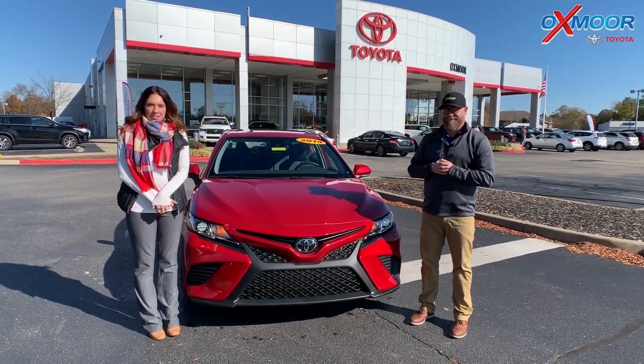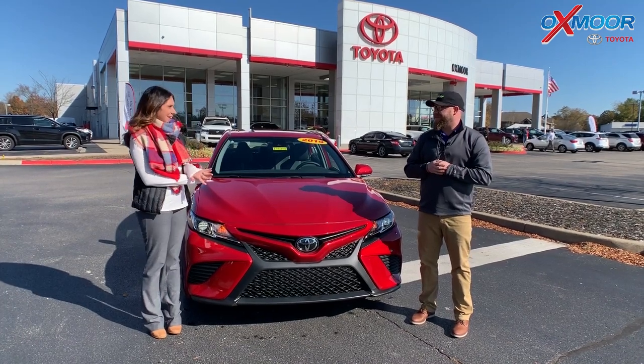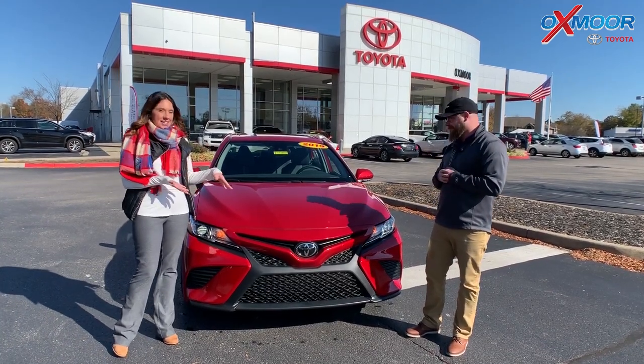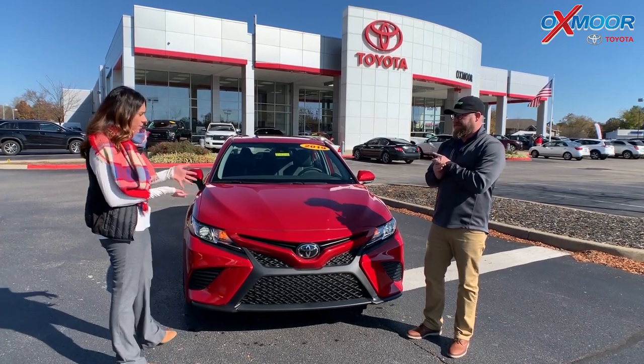Hey everyone, it's Gabrielle with Oxmerata Group. I'm here today at Oxmer Toyota. I have Chuck here with me. Alright guys, so he's going to go over a few things on the 2019. This is the Toyota Camry, it's the SE. So Chuck, tell everybody a little bit about this one.